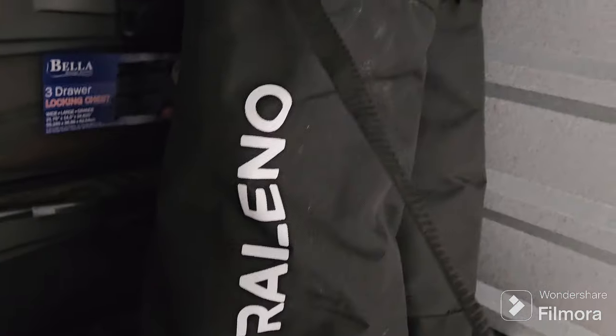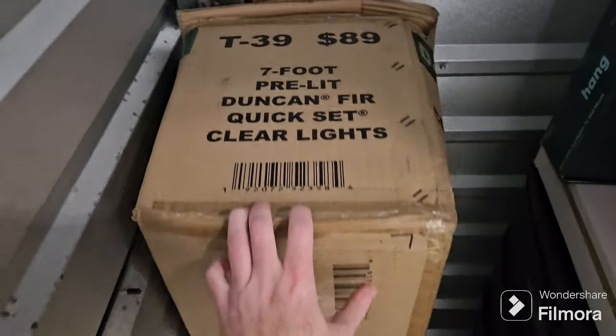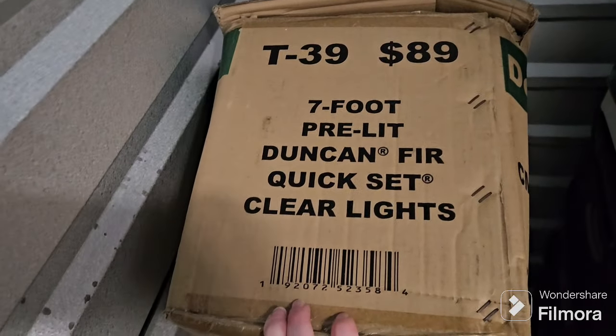This bag is Rellino — never heard of it, might just be a chair. And I think that's all Christmas stuff. This is a Christmas tree. Unfortunately, I thought it would be something better. Pre-lit Duncan for quick set clear lights — nothing great there. These might have stuff in them, they might not. It doesn't really want to come open. I guess the stuff on top of it's weighing it down, but I'll go through those and report back.